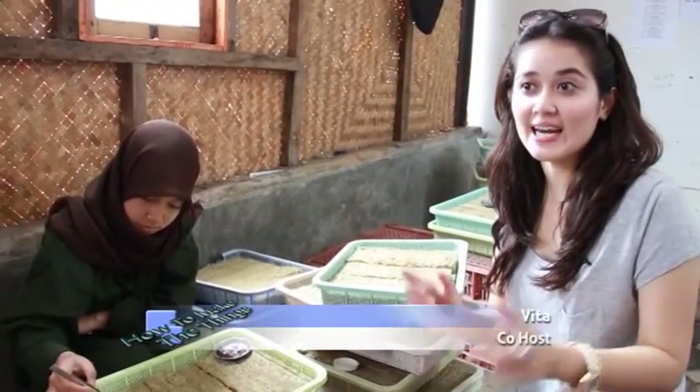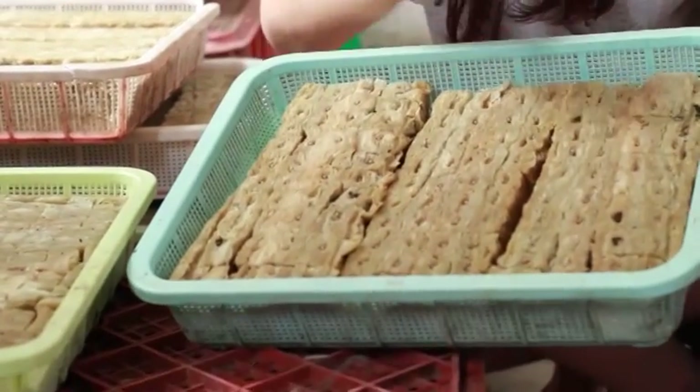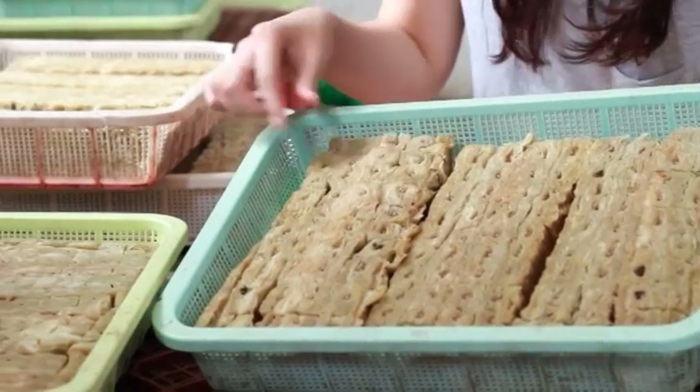Tadi kita sudah lihat bagaimana cara penanaman dengan menggunakan media arang sekam. Sekarang kita akan lihat untuk media yang rockwool. Ini seperti busa, lembek banget.